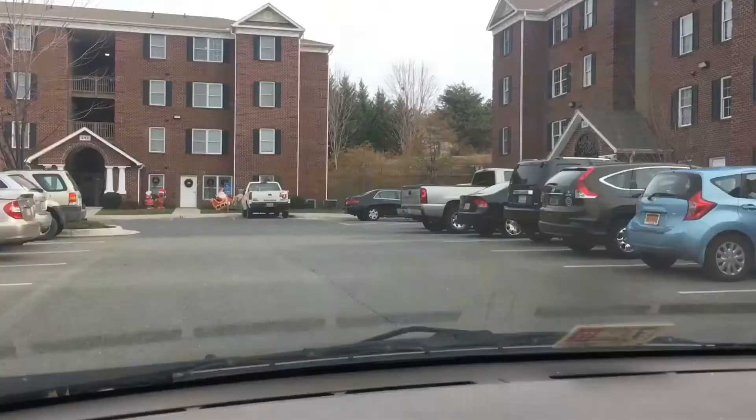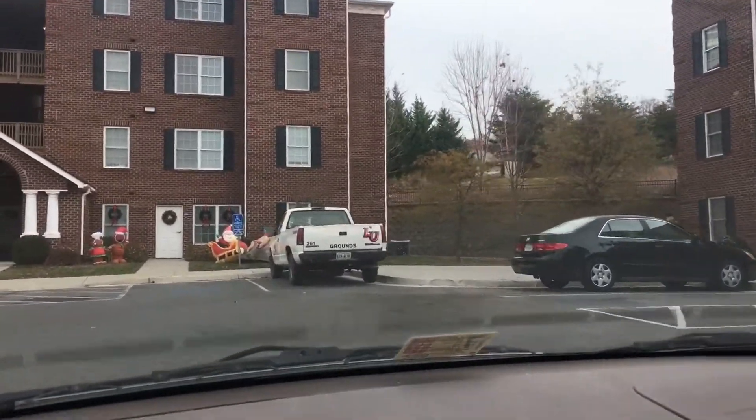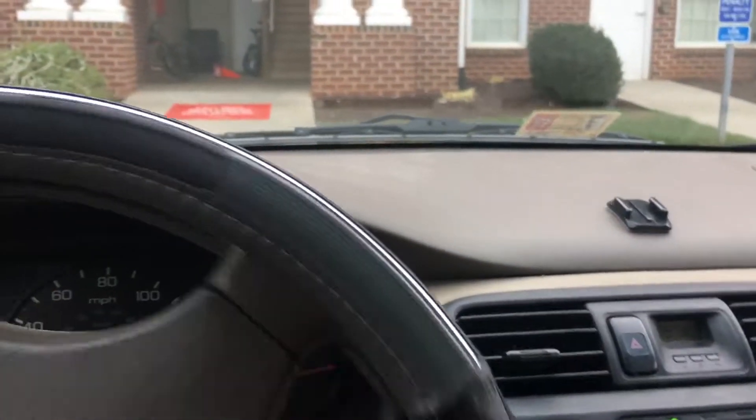9 a.m., just woke up. Don't want to take a front row spot — starting the day off right. There she is, come on, nobody take it. Heck yes, we're in business!